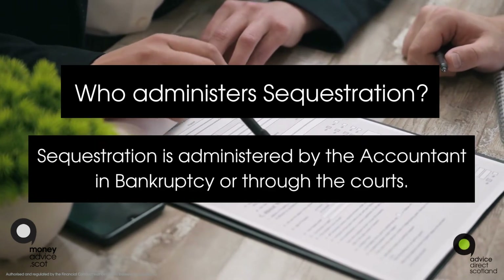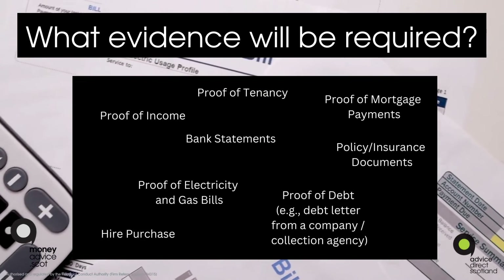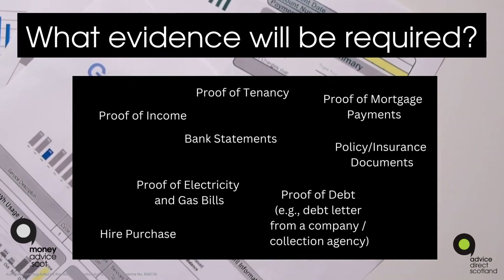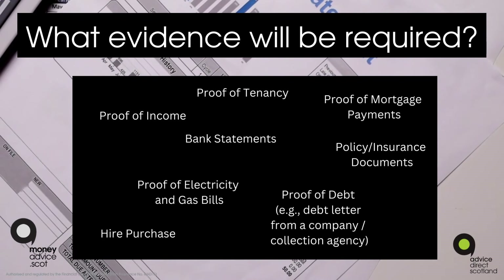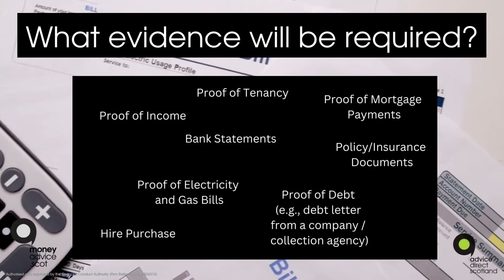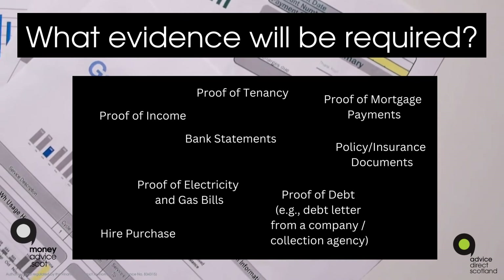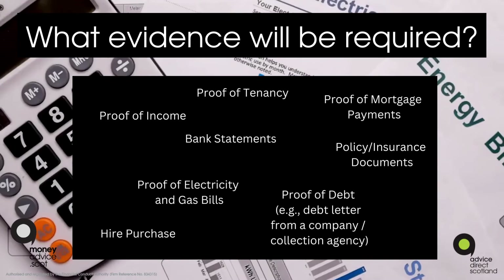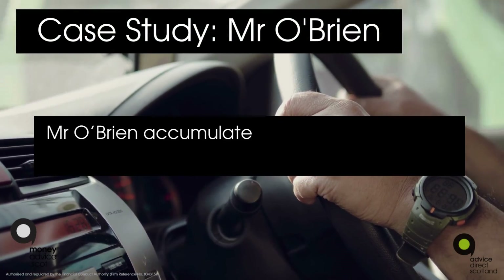Who administers sequestration? Sequestration is administered by the Accountant in Bankruptcy or through the courts. What evidence will be required? Examples of evidence include proof of income, proof of tenancy, bank statements, proof of mortgage payments, policy or insurance documents, proof of electricity and gas bills, hire purchase documents, or proof of debt such as debt letters from a company or collections agency.